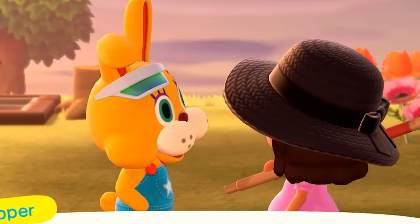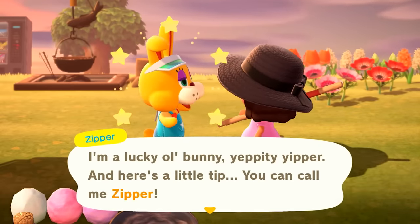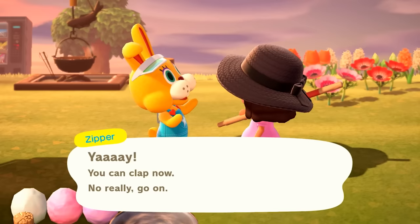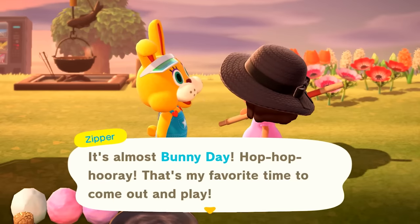'I'm a lucky ol' bunny, youpiter pipiter, and it's a little tip that you can call me Zipper.' Hey Zipper! You can clap now. Yes, I found the Easter Bunny. It's almost Bunny Day. Hip hop hooray!